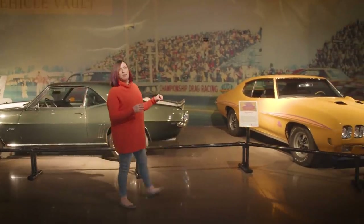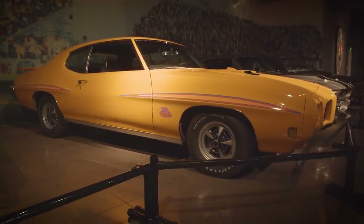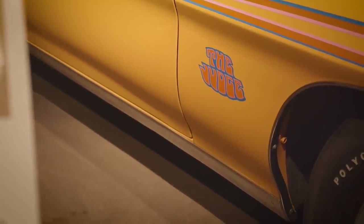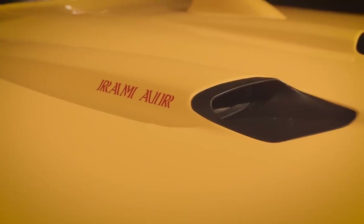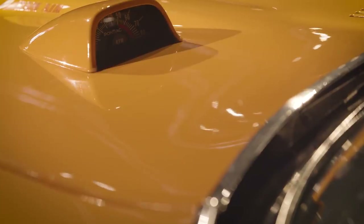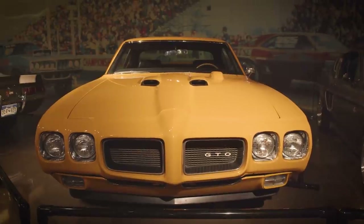This is our 1970 Pontiac GTO Judge — one of the most highly optioned muscle cars we have come across. In addition to factory air, it has its 8-track player and a hood tachometer. It's really like a time capsule for the 70s. We also have to admire what the GTO did for muscle cars as a whole, really being the birth of a new genre.